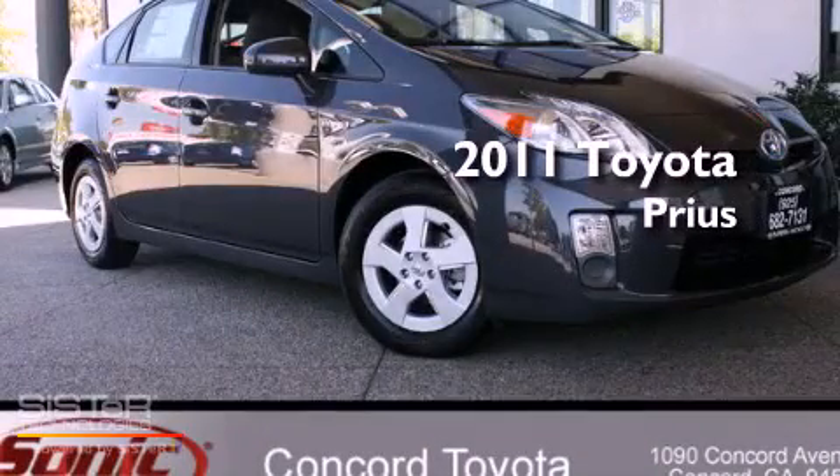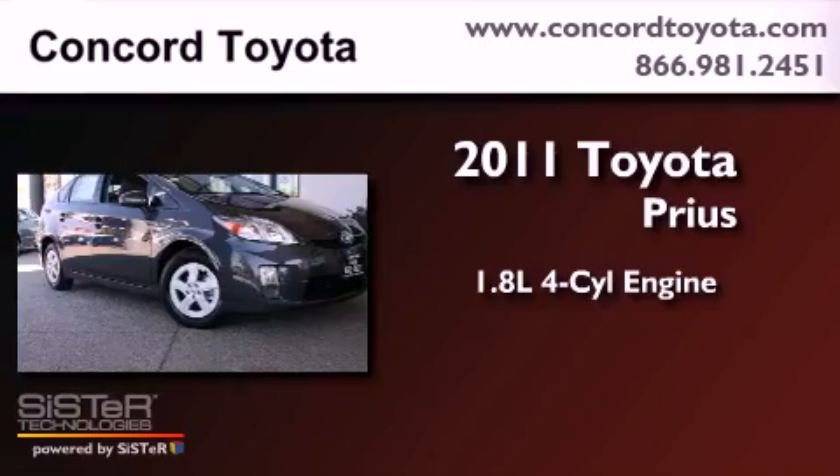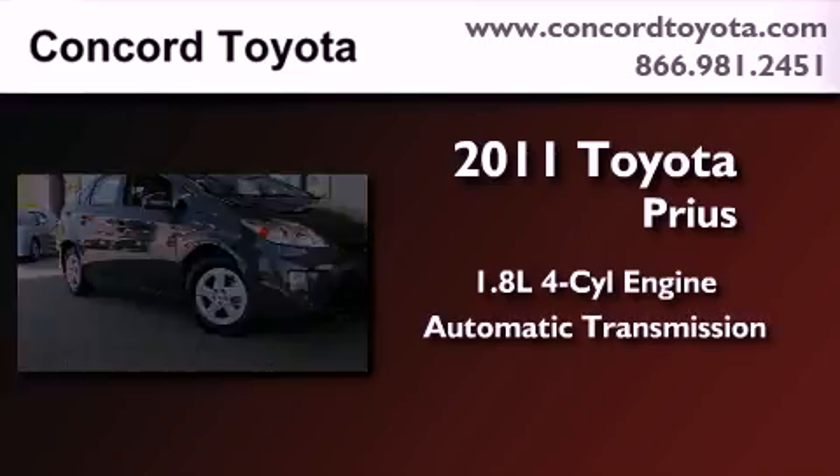This is a brand-new 2011 Toyota Prius. It features a 1.8-liter four-cylinder engine and an automatic transmission.